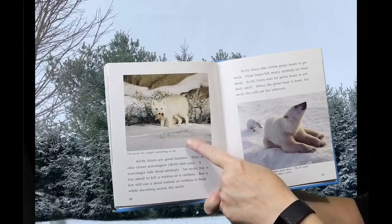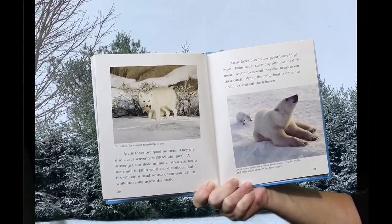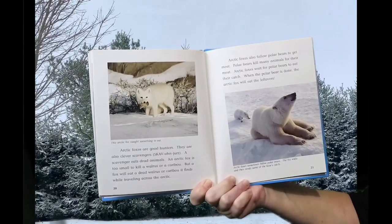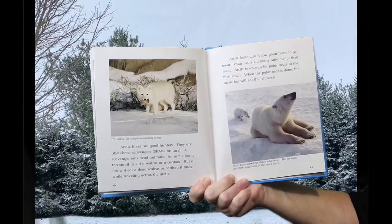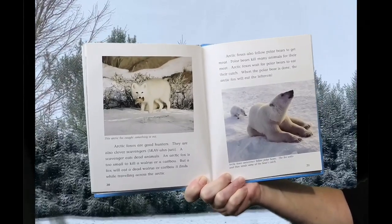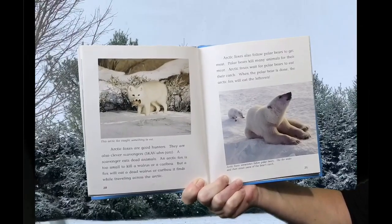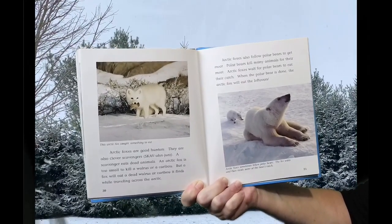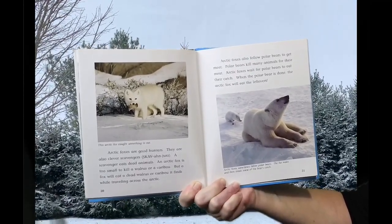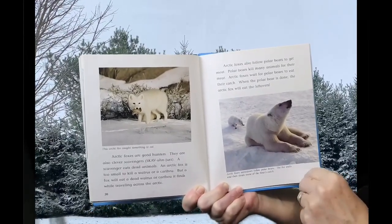This Arctic Fox caught something to eat. Arctic Foxes are good hunters. They are also clever scavengers — a scavenger eats dead animals. An Arctic Fox is too small to kill a walrus or a caribou, but a fox will eat a dead walrus or caribou it finds while traveling across the Arctic. Arctic Foxes also follow polar bears to get meat. Polar bears kill many animals for their meat. Arctic Foxes wait for polar bears to finish eating their catch, then eat the leftovers.